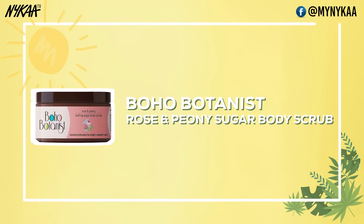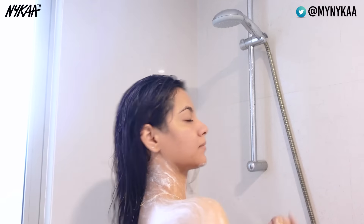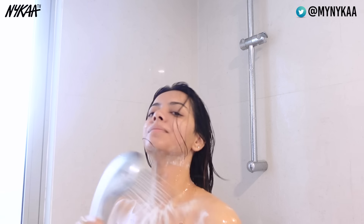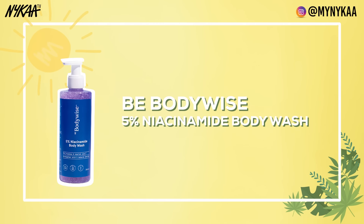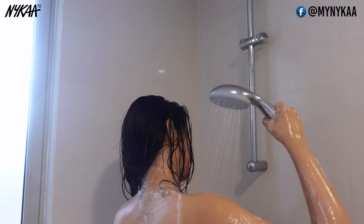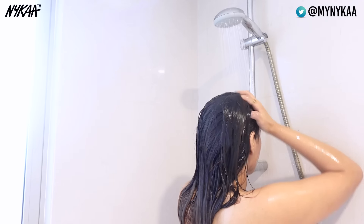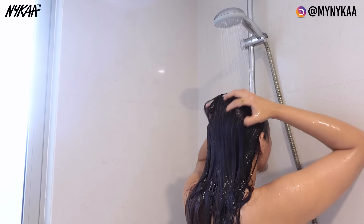After I am done washing my hair, I will use this super creamy, luscious body scrub which leaves my skin so soft and supple. Recently, I started using a niacinamide body wash and I am never going back to soaps again. This is just skincare but for your body — it helps to fade away any scars or uneven skin that you may have. This is my shower-related routine.